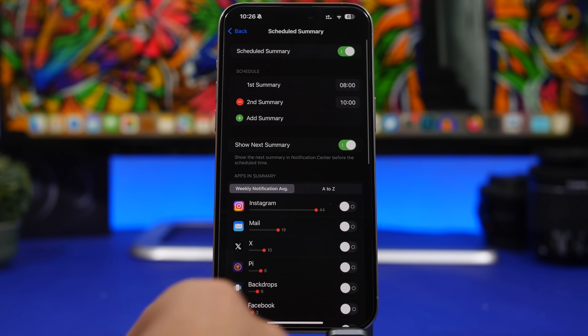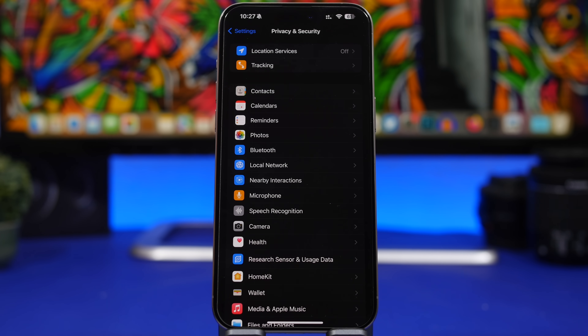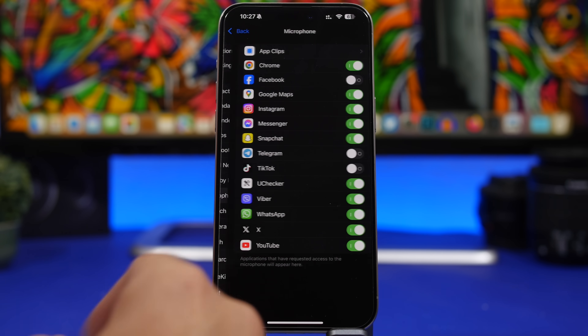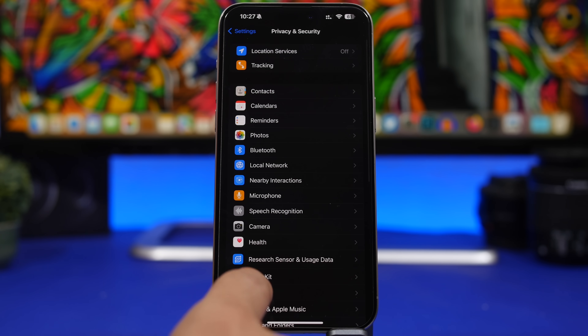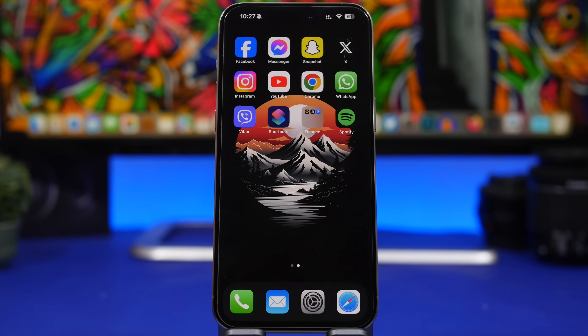Last but not least, check your Privacy settings. Go to Privacy & Security and check a few things. First, Tracking — see if any app is tracking you and turn them off. Then check Camera, Microphone, Speech Recognition, Bluetooth, and Local Network to see which apps have access and turn off any that shouldn't. All of these need to be checked and configured correctly to protect your privacy.